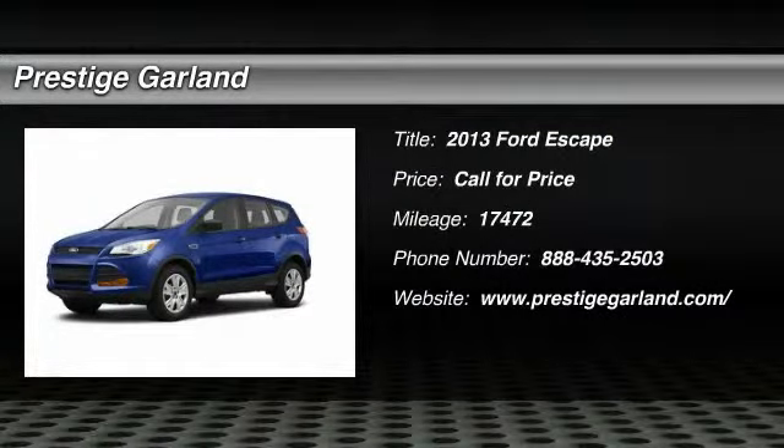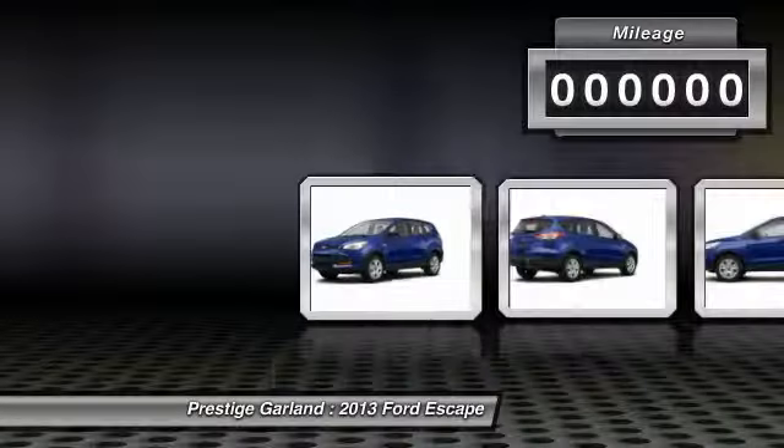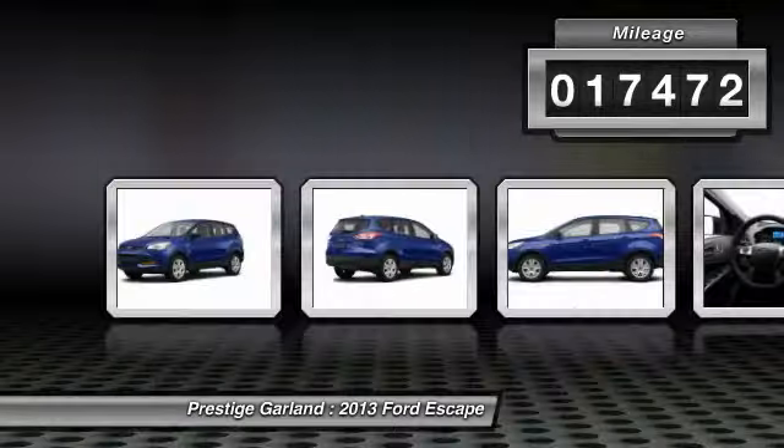The 2013 Ford Escape. Gas engines flex, tow, sip and go with Ford Escape. This vehicle has less than 20,000 miles.